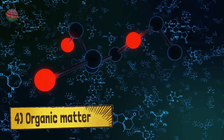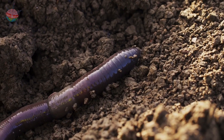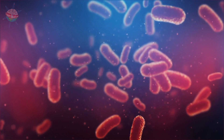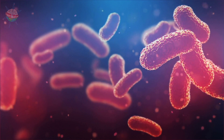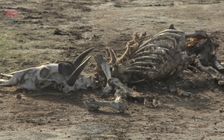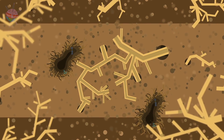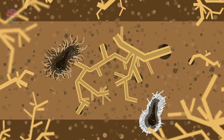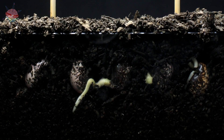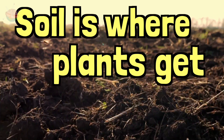Fourthly, there is organic matter. This includes everything that is alive, such as worms and insects, but also plants and even bacteria. Organic matter also includes things that used to be alive, such as dead plants and animals. These dead plants and animals are broken down by living animals and bacteria. This process provides nutrients that are then put back into the soil. Plants then use these nutrients to grow, so soil is where plants get their food.